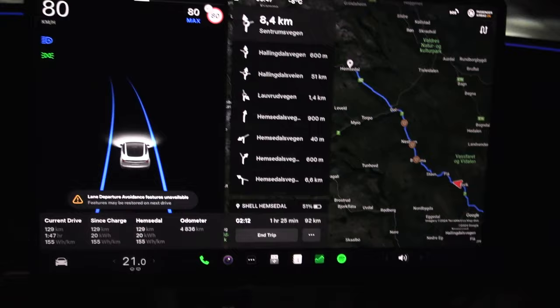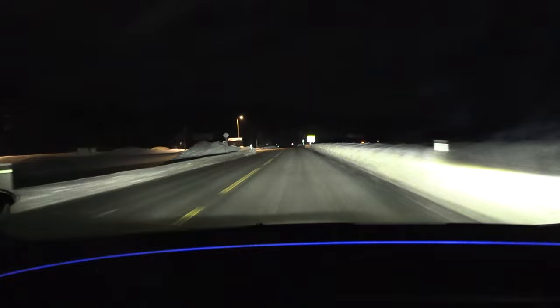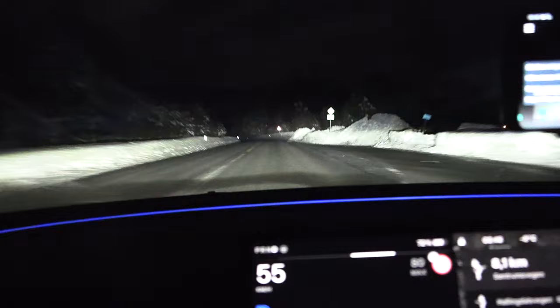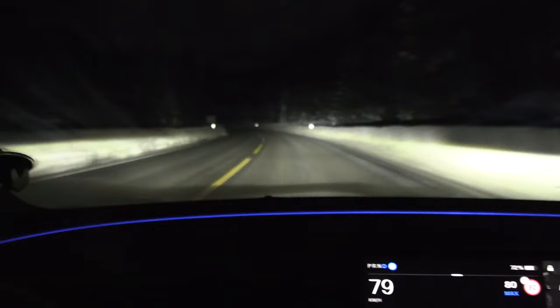The battery has cooled down to 12 degrees Celsius, so the heat advantage is gone. But the car should still be very efficient. The car estimates we will arrive at Hemsedal with 50% battery — wow! Polestar ended up in Hemsedal with 45% battery. We're using autopilot on these twisty roads with obscured lines and it works fine — you can barely see the lines. The comfort level is extremely good with the Highland suspension.